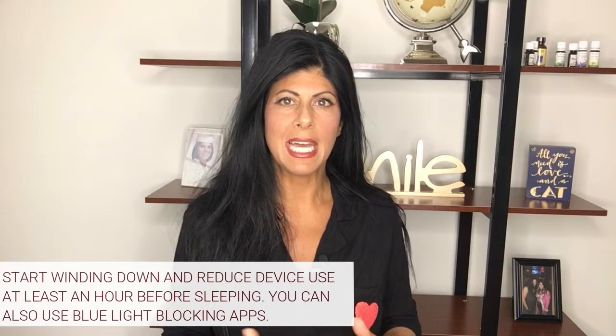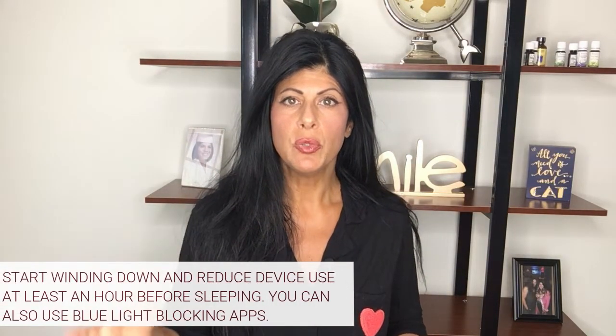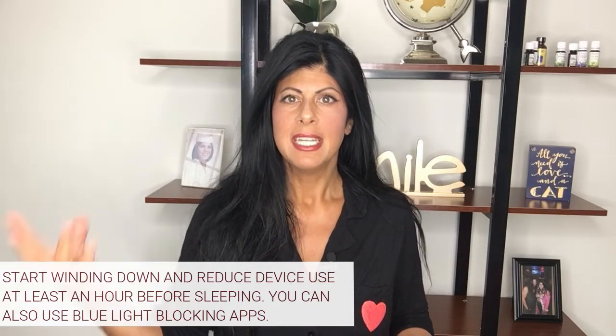Next, if you're going to be on a device like a phone, TV, or computer, try to start winding down about an hour before you go to sleep, because the blue light from all of these devices enters our eyes and interferes with our sleep. You can turn on your device's night mode, or use apps like Flux to adjust the light on a laptop. You can even get blue light glasses to help reduce how much blue light enters your eyes.